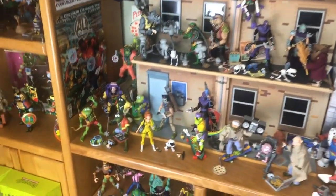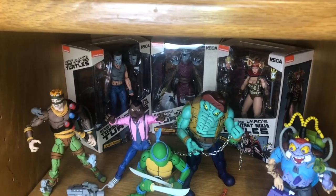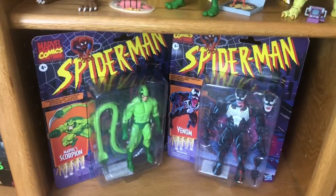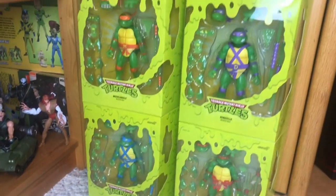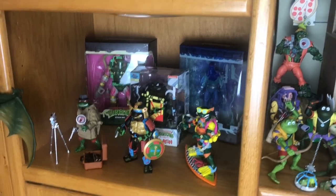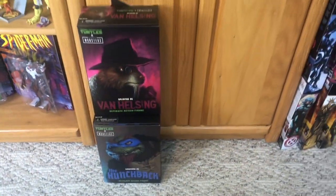Jumping into Turtles — going to show you the NECA stuff first. I can show you those down here for the Mirage line; again my son Zack Legend will be opening those. Still not sure what I'm going to do with the Armaggon. Zack Legend is going to open the Scorpion from Marvel Legends. We got the glow in the dark turtles here — I'm going to keep those in package but keep them out so they can glow. Also got the Universal Monsters turtles for Zack Legend to open.